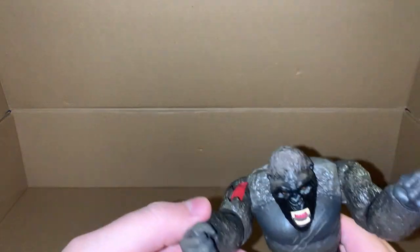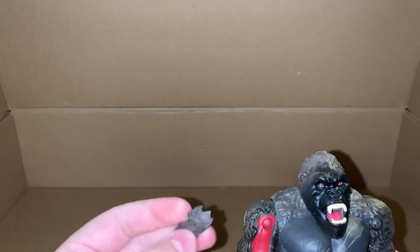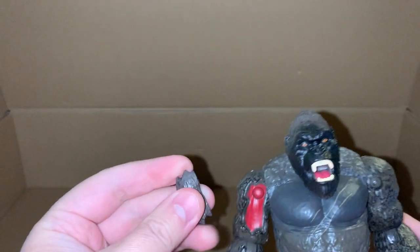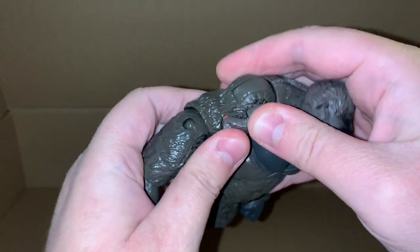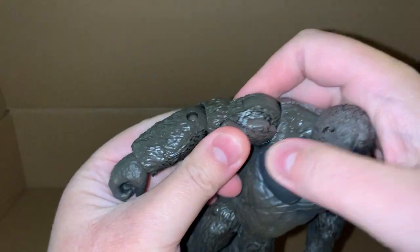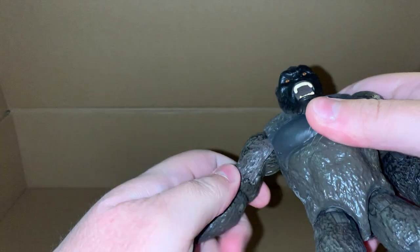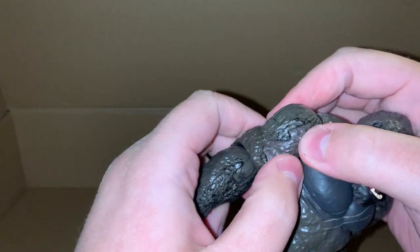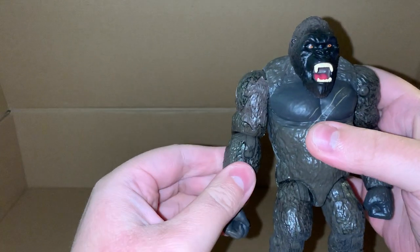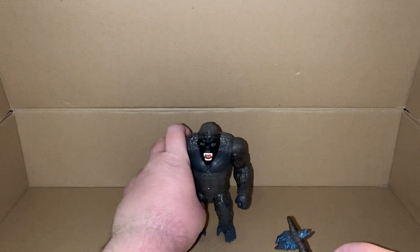So we have the battle damage right here on the shoulder with the piece of flesh to cover it up. You basically just push it into the shoulder until it's nice and snug in there. We'll take a closer look at the figure in a moment.